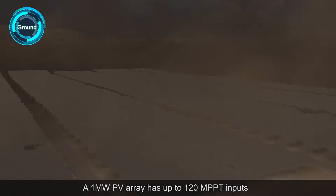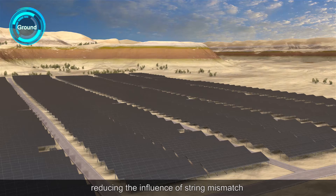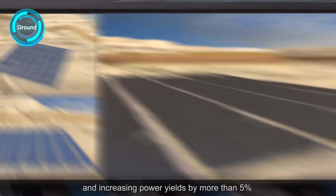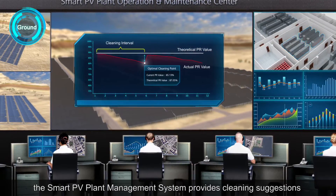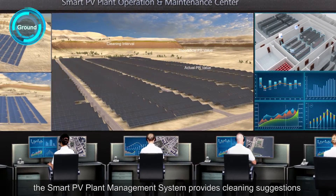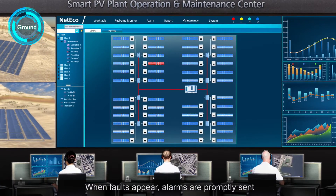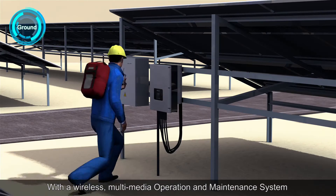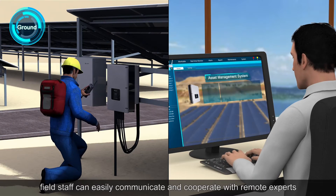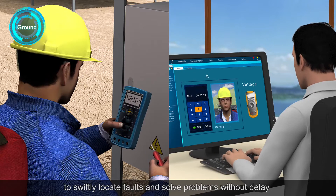A 1MW PV array has up to 120 MPPT inputs, reducing the influence of string mismatch and increasing power yields by more than 5%. By big data analysis, the Smart PV Plant Management System provides cleaning suggestions to optimize the benefits of panel cleaning. When faults appear, alarms are promptly set and dealing solutions are recommended. With a wireless multimedia operation and maintenance system, field staff can easily communicate and cooperate with remote experts to swiftly locate faults and solve problems.